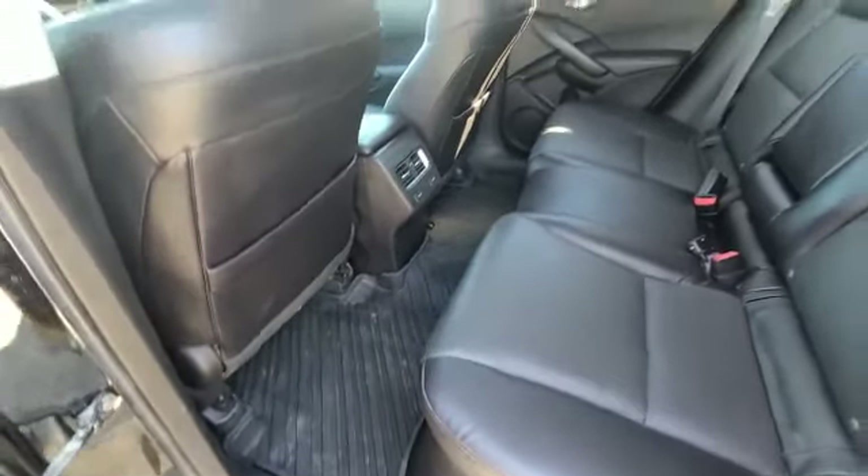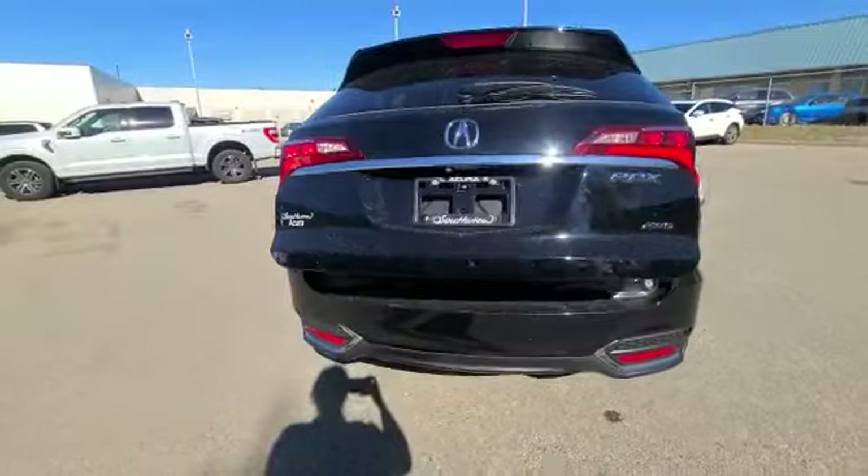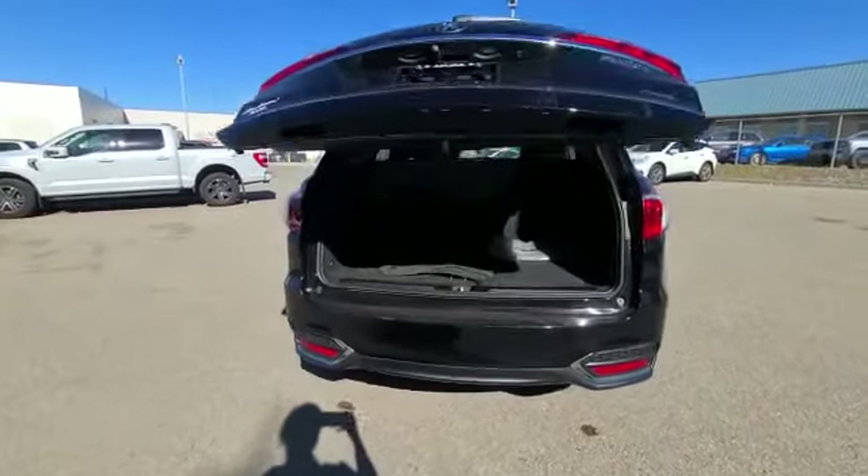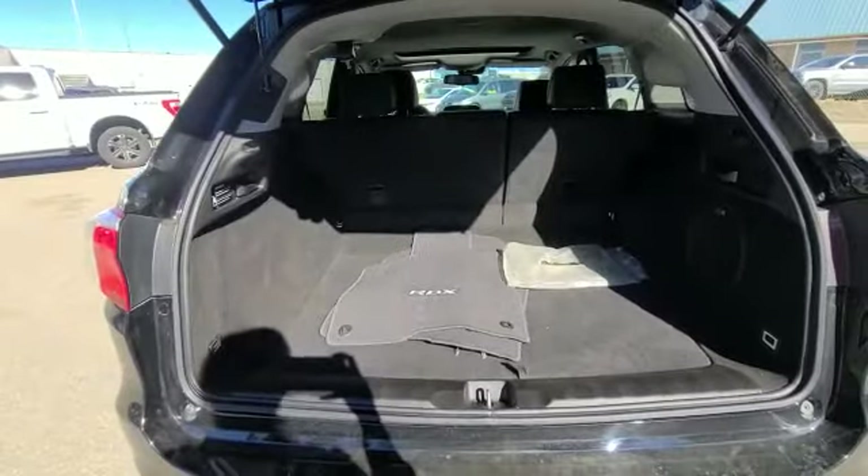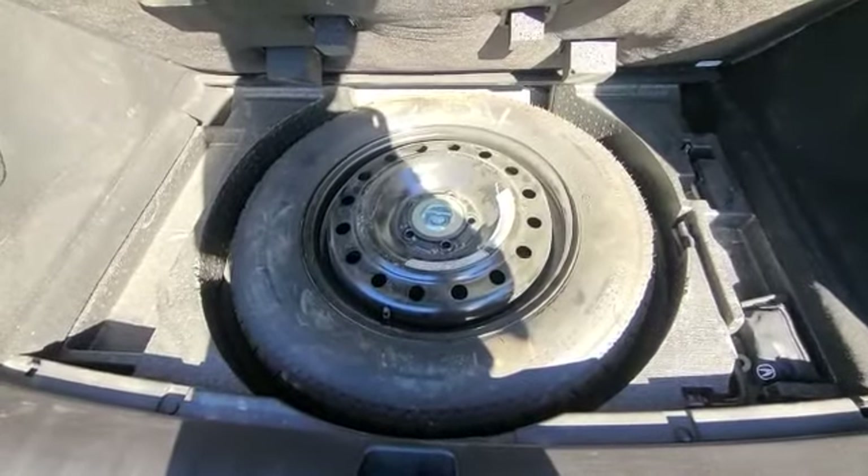You get your all-weather mats as well. Now to show you the cargo — you've got nice space in here. Full-size spare tire.